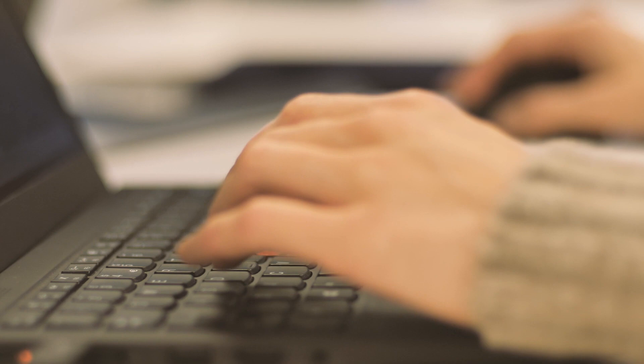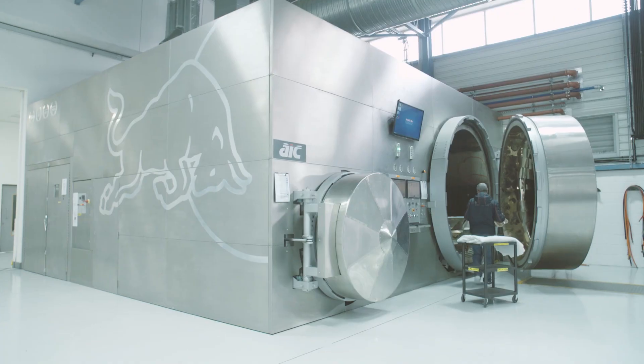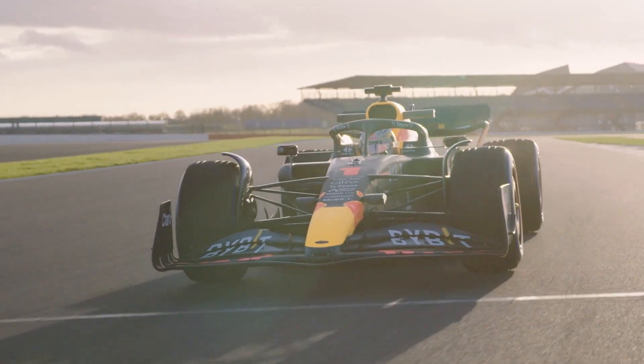We're able to get through hundreds of CFD simulations per week, so we can have an idea at the start of the week, it can be sent through to manufacture, and sometimes even that same week be on track on the car and hopefully driving us towards a win.